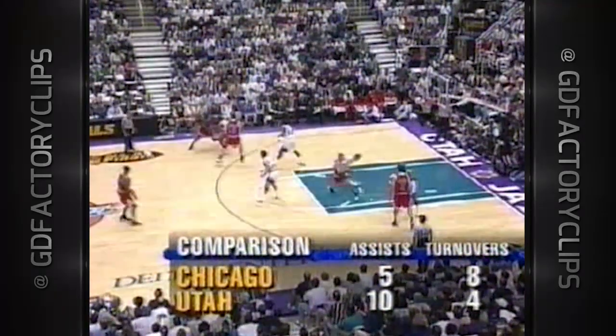Michael with the turnaround, sandwiched by two defenders — count the basket, plus the foul. Jordan quiets it just a bit. Beat the Bulls? But first, you have to stop Michael Jordan.